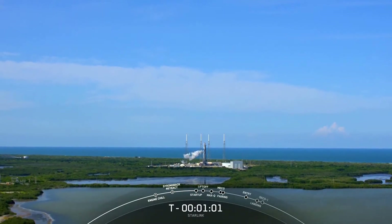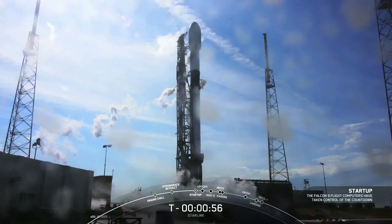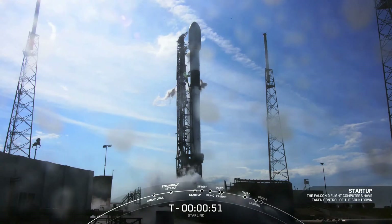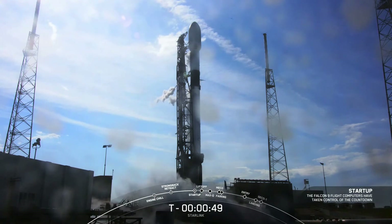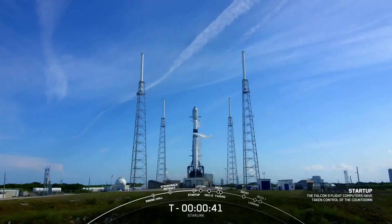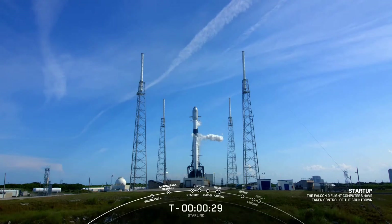Looking like a clear beautiful day in Florida for an on-time liftoff. Falcon 9 is in startup — with that callout, Falcon 9 is autonomous through the rest of the launch. The launch director will give their final go for launch next. Starlink 4-15, LD go for launch. Range green, weather green, Falcon looking healthy. With just 30 seconds to go, let's watch Falcon take 53 Starlinks to low earth orbit.